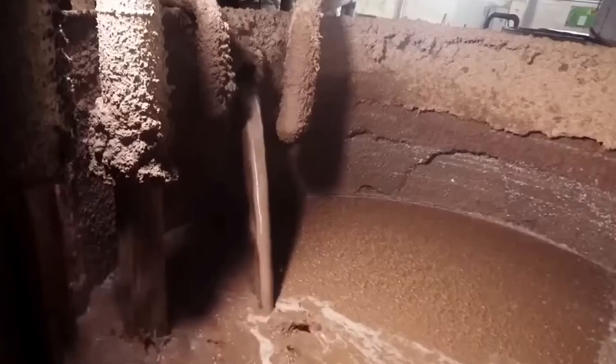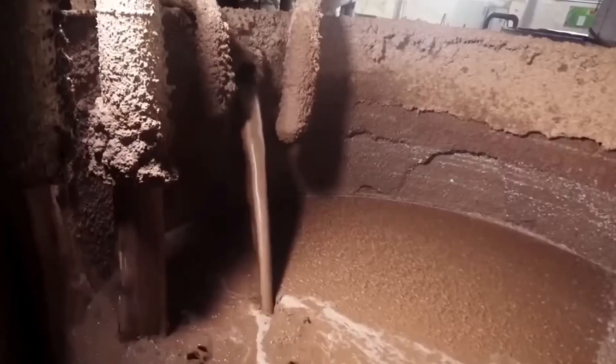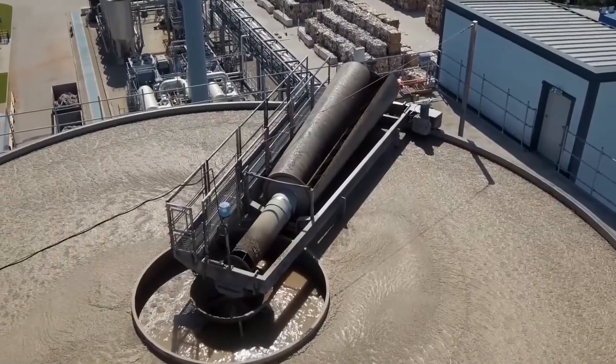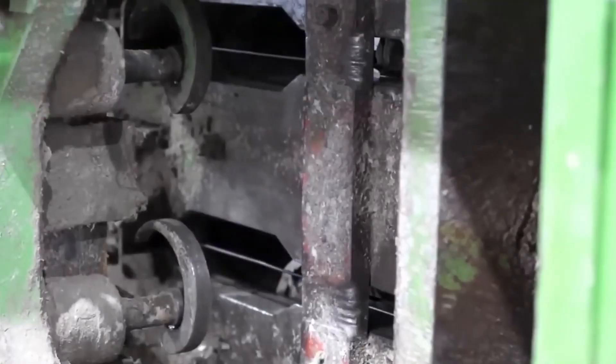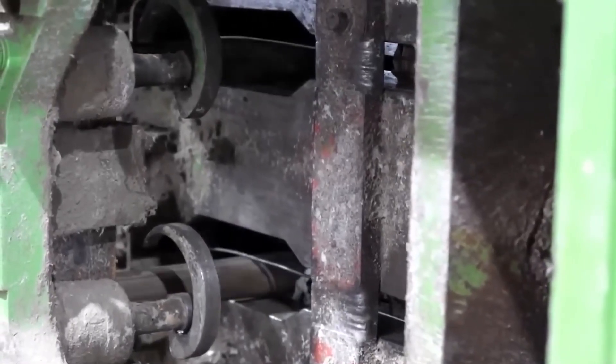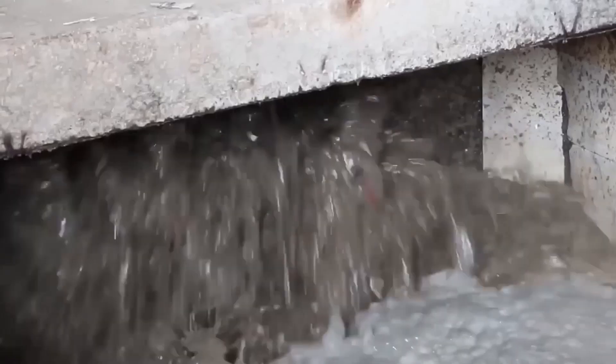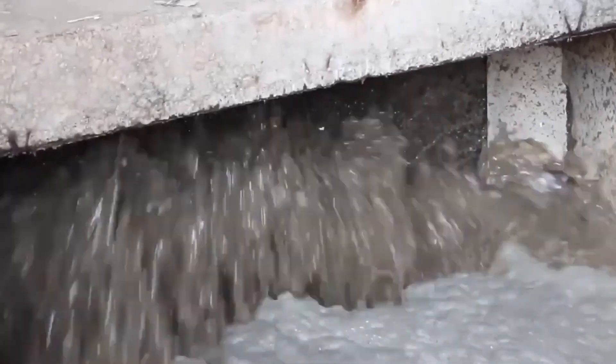These screens vary in mesh size and can be customized for different paper grades. Some screens spin, others vibrate—all ensuring only pure fiber moves forward. The pulping process can take anywhere from 20 to 45 minutes, depending on the quality of the input material. During this stage, temperature, pH levels, and viscosity are all carefully monitored by technicians. But the real challenge? Ink. It binds to the fiber, and removing it cleanly is essential.